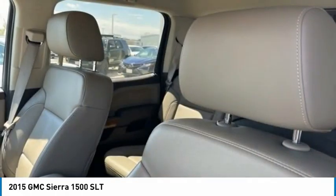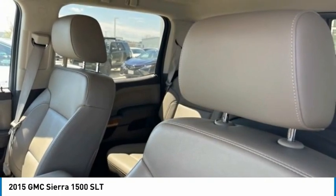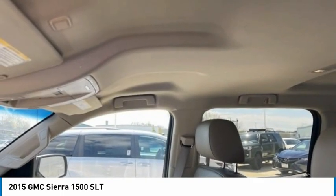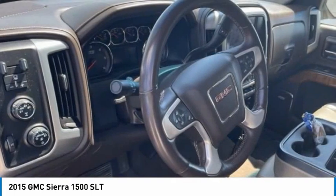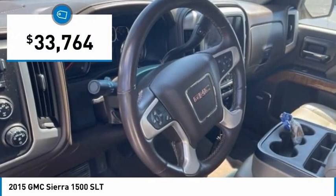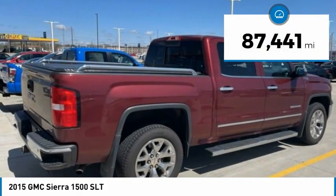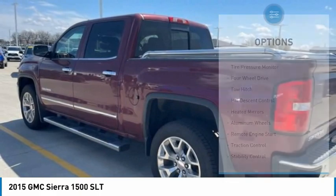the GMC Sierra provides a wide range of features for you to enjoy. Power and advanced technology can both be found in this fantastic truck, and it is priced below $35,000. This vehicle has less than 90,000 miles. Here are some of this vehicle's great options.